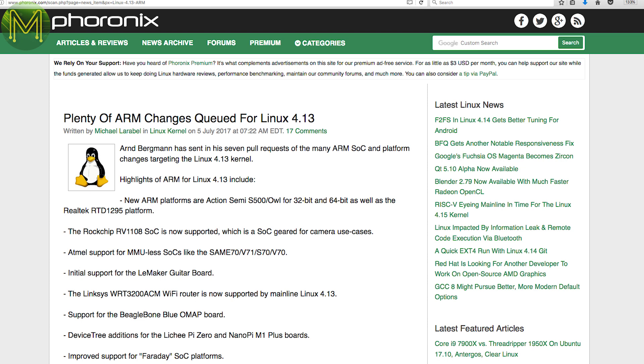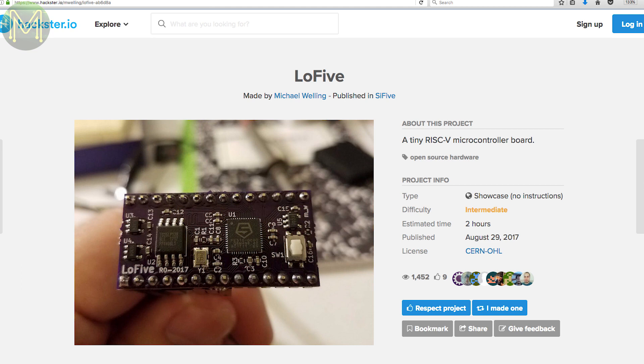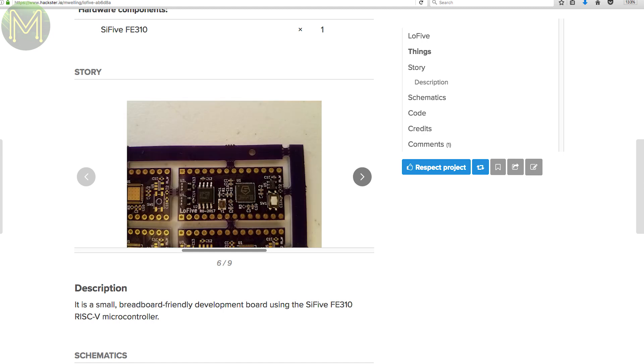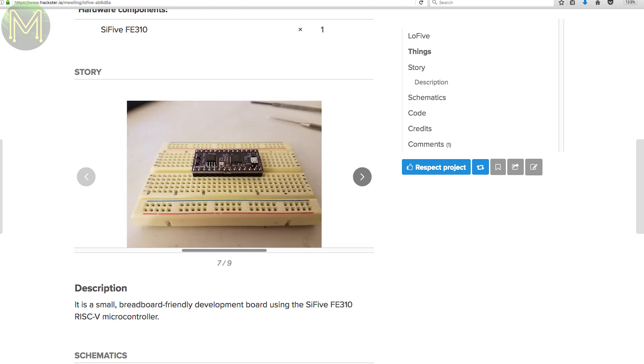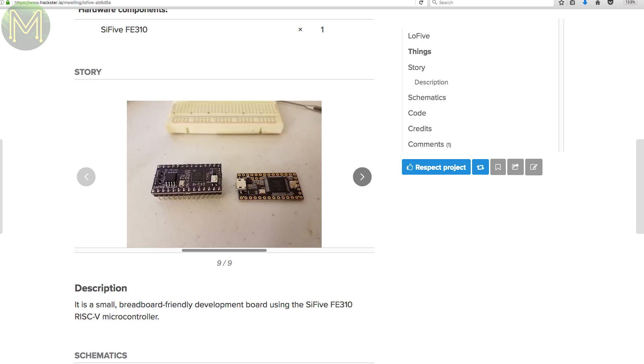Linux kernel version 4.13 is out and there are a number of significant changes for makers. It includes support for a lot of ARM SoCs like Allwinner, Rockchip, and Mediatek, meaning we'll be seeing more stable OS images on a lot of those cheap SBCs. The Low Five contains the SiFive FE310, which is a 32-bit RISC MCU clocked at 320 MHz, 128 megabit flash, and 3.3 and 1.8-volt regulators powered from 5 volts DC. All schematics and source are up there for everyone to see.